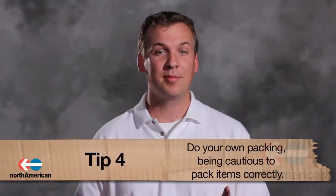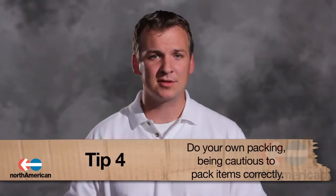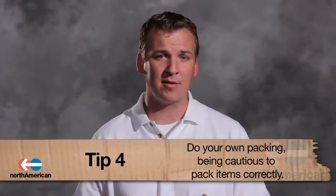Number 4: Do your own packing. Although this will save you some money, it's important to remember that proper packing is crucial. If you decide not to use professionals, be sure you at least know how to safely pack each of your items to ensure that nothing gets broken during the actual move.